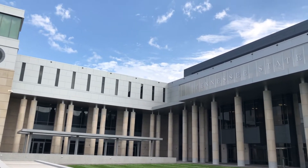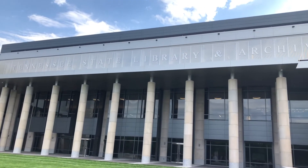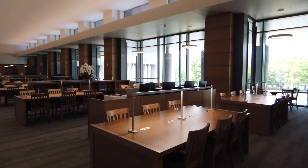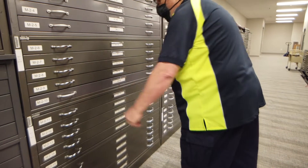Secretary of State Trey Hargood really embraced this project to help make sure that it happened and made sure that people understood why we needed the building and how important it is to preserve the history of the state.